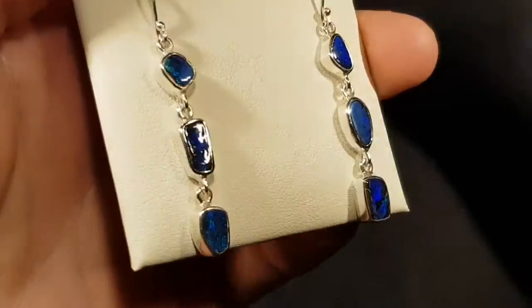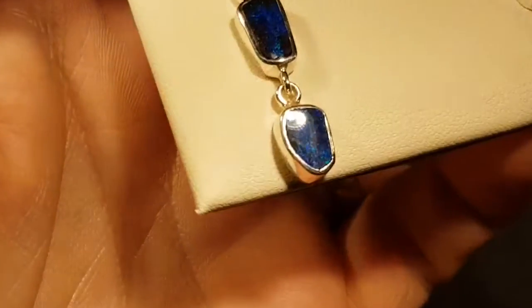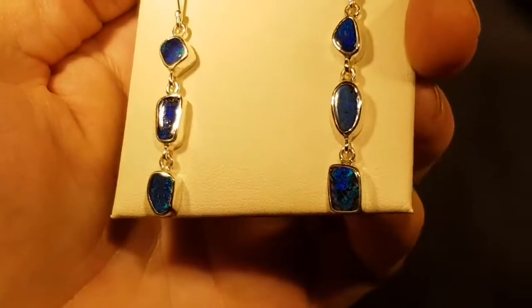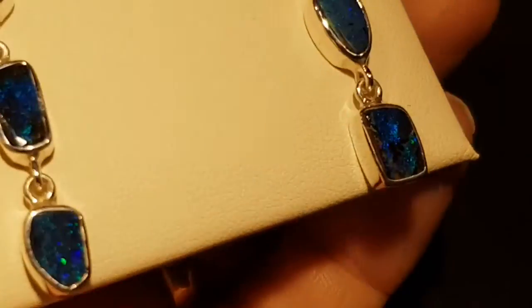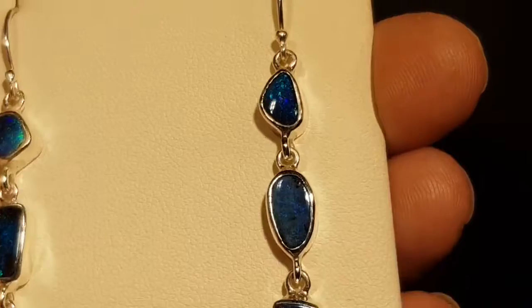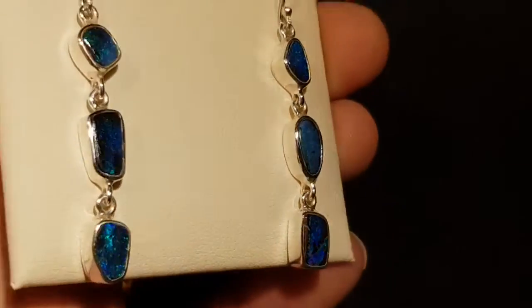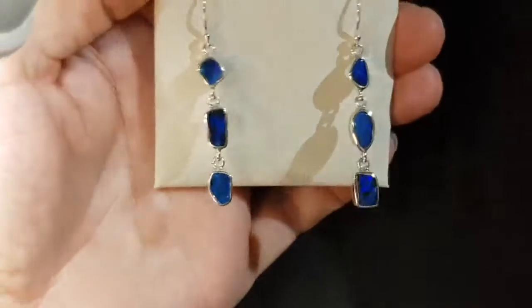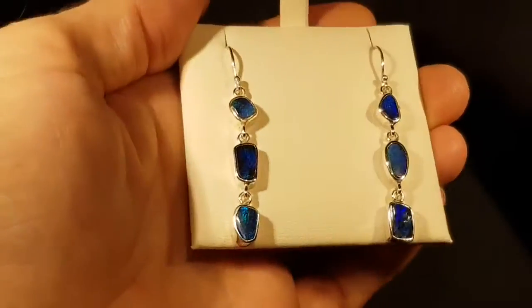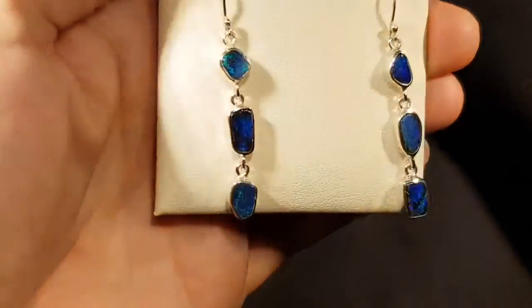These are solid boulder opals — they're 100% natural, not doublets or triplets. They come from Queensland. I'll show you some of the color; I don't think it's quite coming out because these are really nice. Looking at these in the low light, the blue is gorgeous. As I said in the other video, it's a way of looking like a film star without the film star price tag.